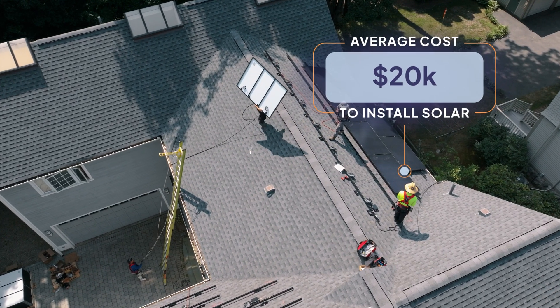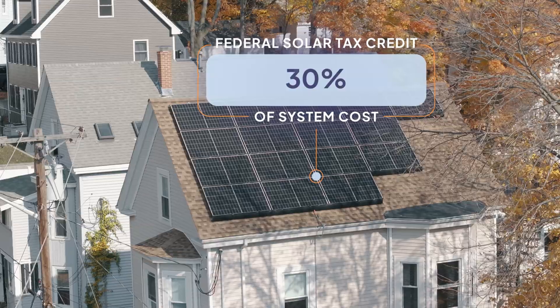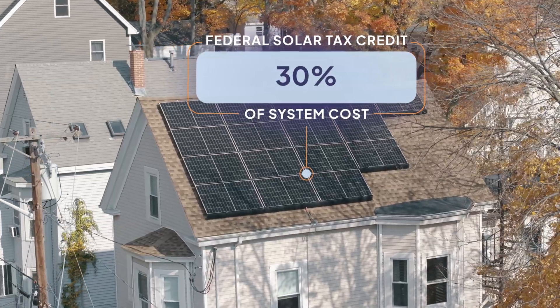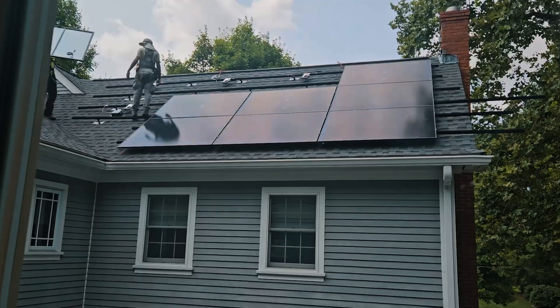But if you're looking for an average, it costs about $20,000 to install solar panels in the United States after incentives. The biggest incentive, the Federal Solar Tax Credit, will give you a credit worth 30% of your entire solar panel system costs on your federal tax bill. On average, this saves you almost $10,000 on solar panels.